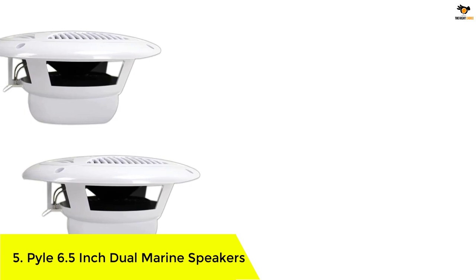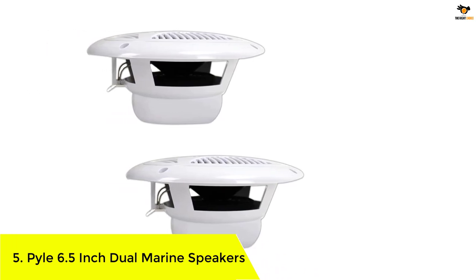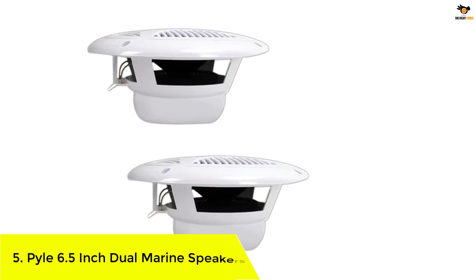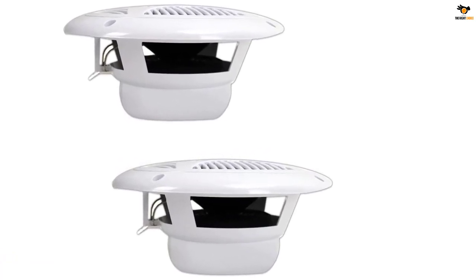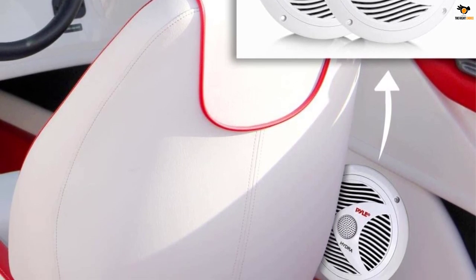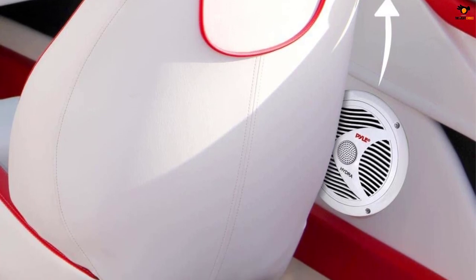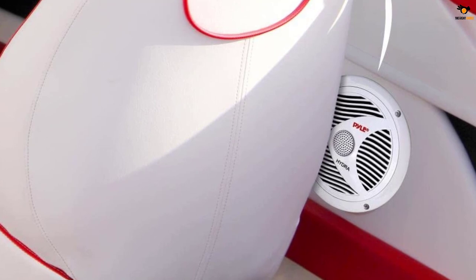Number 5: Pyle 6.5-inch dual marine speakers. Pyle is a highly popular brand of audio equipment and devices, known for affordable and entry-level speakers for vehicles, which also includes its marine speakers. The Pyle PLMR60W marine speaker takes the fifth position in this list as it is the cheapest option.